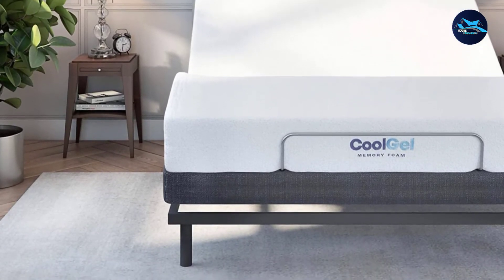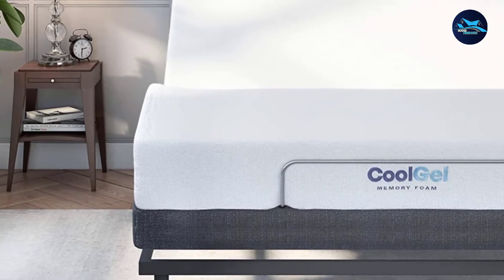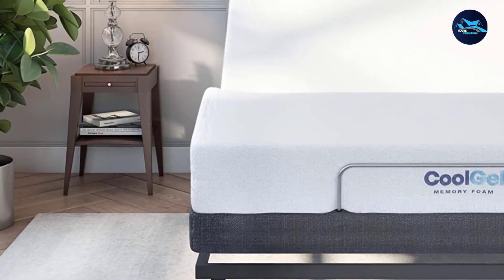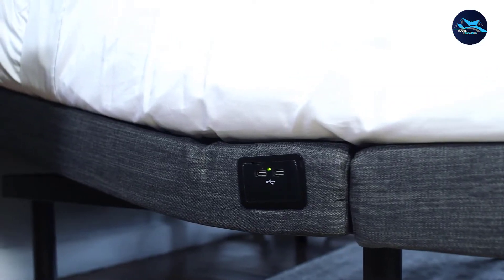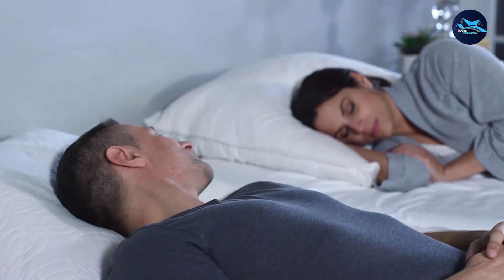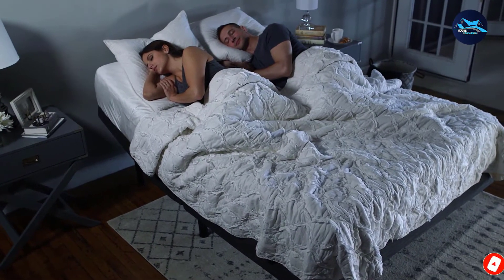The adjustable bed base is ideal for customers who require elevation due to a medical issue, as well as customers who simply desire lifestyle benefits. The zero-gravity posture simulates weightlessness and is akin to dozing in a chair. The majority of stress in your lower back is relieved in this posture, which also increases blood circulation and lowers pressure points. The zero-gravity position also relieves strain on the heart and allows for more comfortable breathing ergonomics.